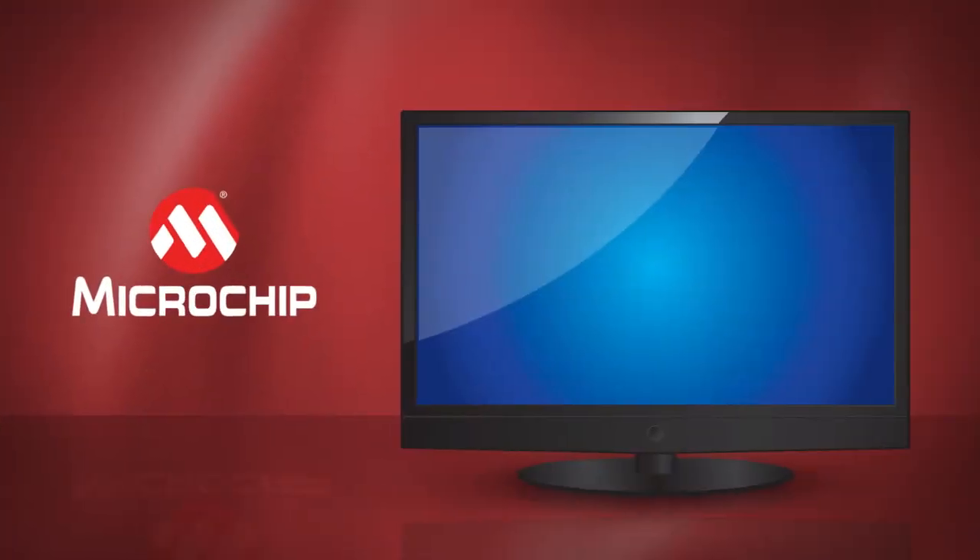For more information about the PIC12LF1552 or any of our other 8-bit offerings, please visit us at microchip.com. Thank you.